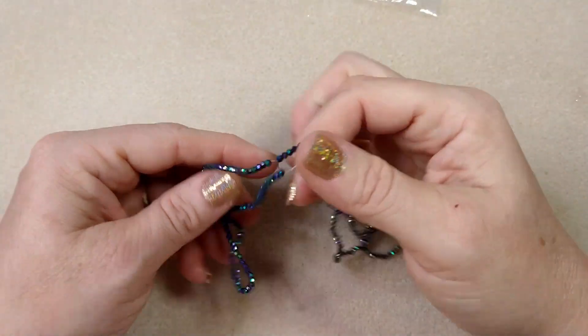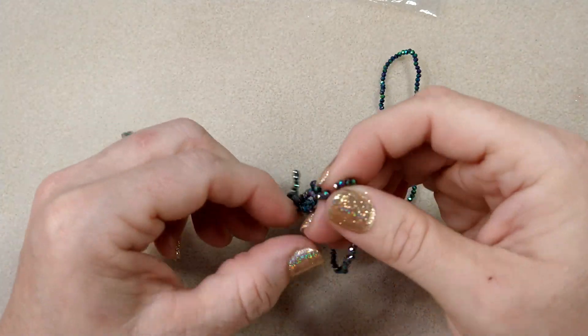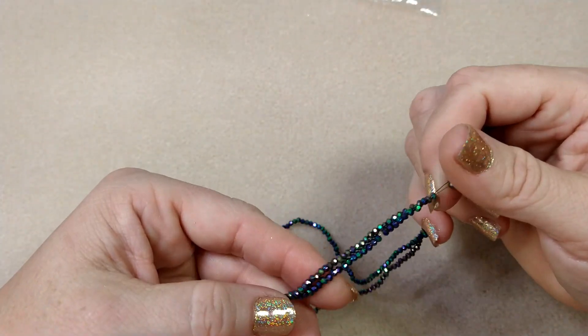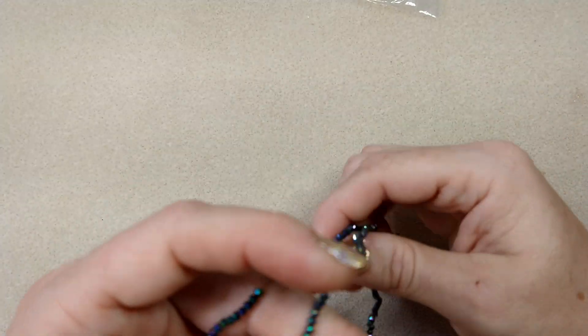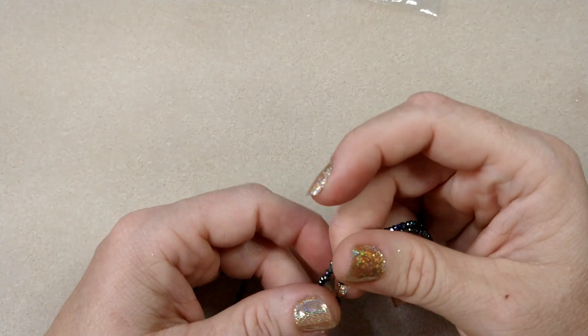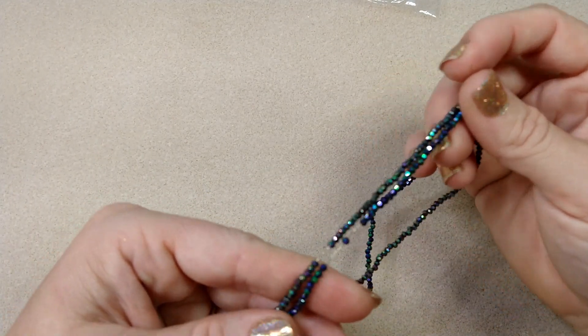So first of all, the prices we're going to look at here do not reflect the 30% off — these are the regular prices. The 30% off comes at the very end. So I ordered two of these: it's supposed to be an 11-inch strand of two and a half by one and a half millimeter crystal rondelle beads in metallic peacock iris.